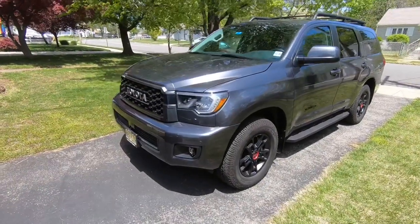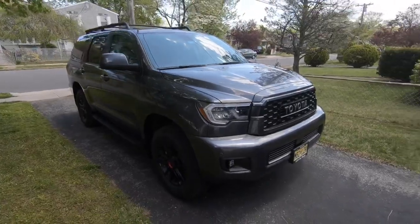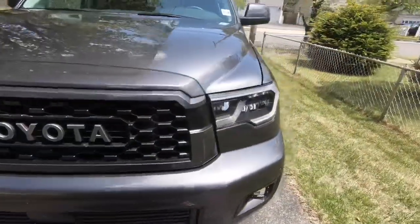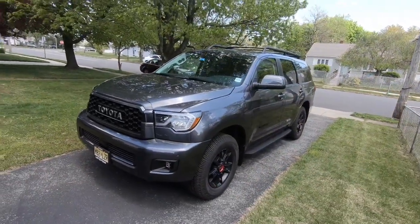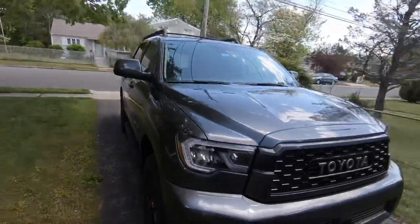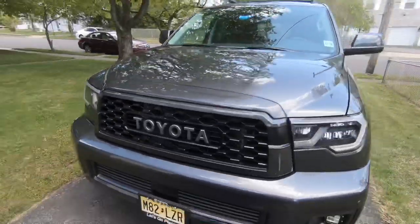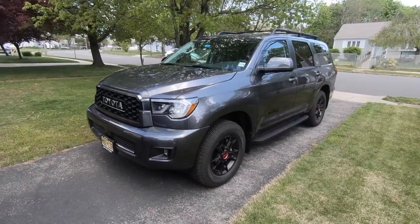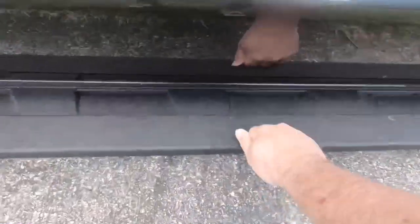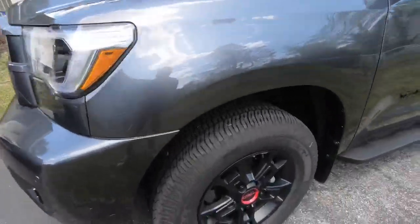All right, here we are — Mag Gray 2020 TRD Pro Sequoia. This is as close as you're going to get to a Tundra without being in a Tundra: 5.7-liter V8, six-speed transmission just like the Tundra, the old '07 to '13 nose and front end. The overall question of this week will be: is the TRD Pro package something that should be on this? I say why not — why not give the Sequoia a little bit of a mean look? Rigid Industries fog lights, the same wheel and tire package that's on the Tundra TRD Pro, sweet side steps with that Line-X feel to it, TRD Pro badging.